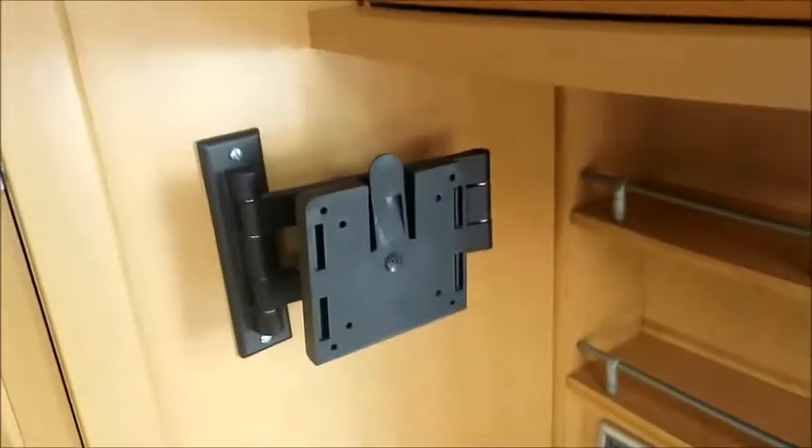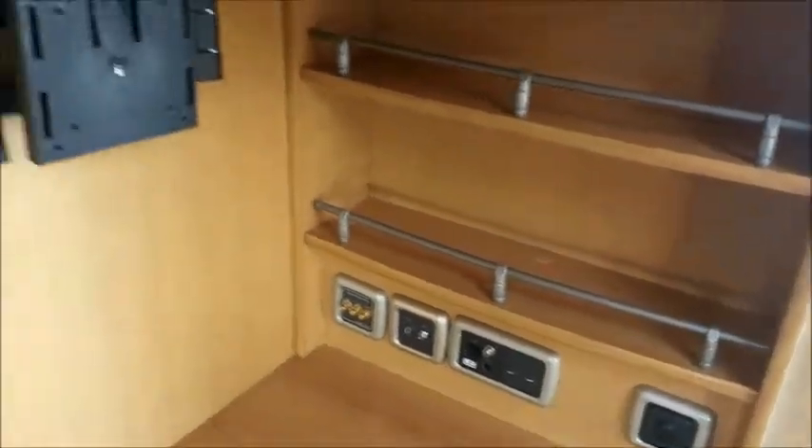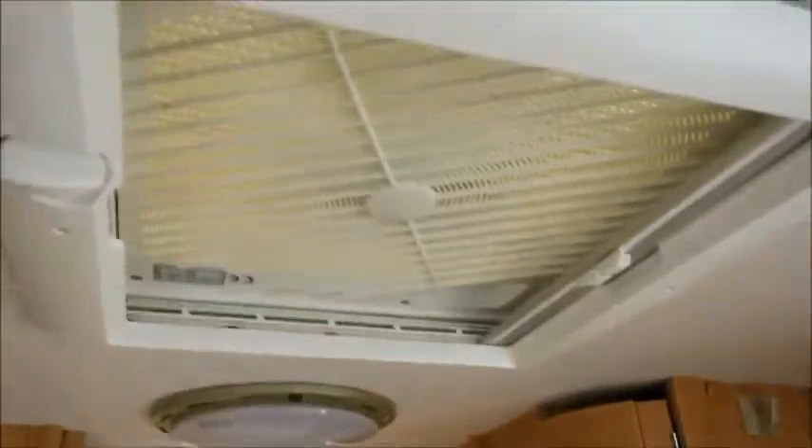Opposite, there's a cabinet with a wine rack and a music system in there. Got an arm for a TV and TV connections. I'm just noting we've got an Omni vent.